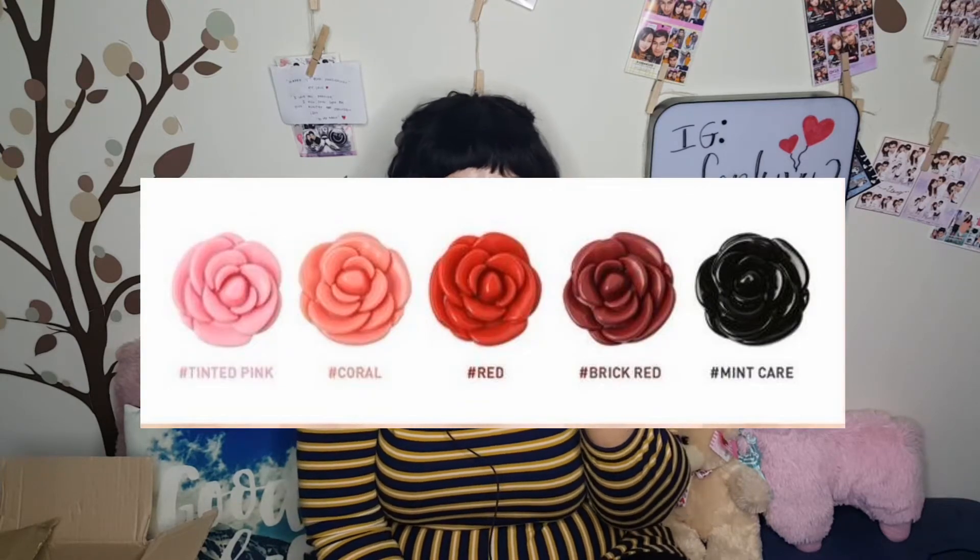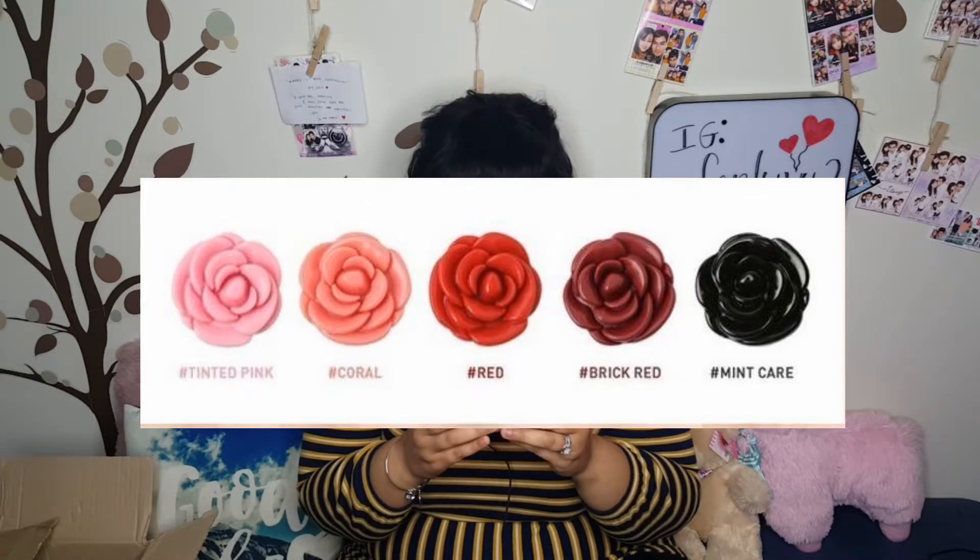Let's get straight to the haul! Starting with the small stuff — the first thing is this 3CE lip pot. There are like five total colors but this one is the mint care one. I think it was the last one they had available, so I was just like, let me try it out. It's in the shape of a rose, really cute, and I can't wait to try it.